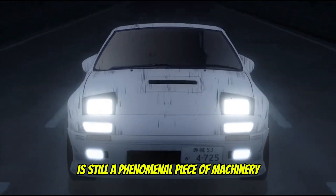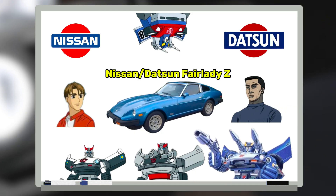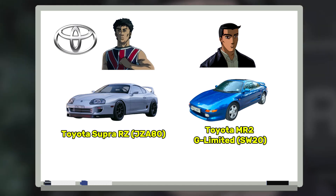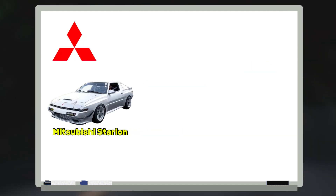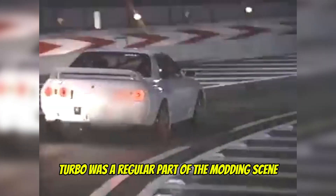Japan continued to introduce the turbo to many of its cars, including the Nissan Fairlady Z, Toyota Supra and MR2, Nissan Skyline GT-R R32, the often-forgotten Honda City Turbo, the Mitsubishi Starion — which became the blueprint for the Lancer Evolution — and many more.